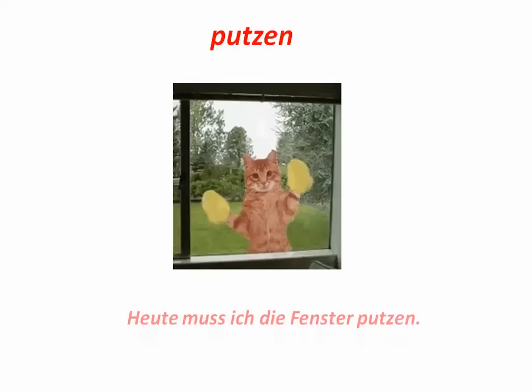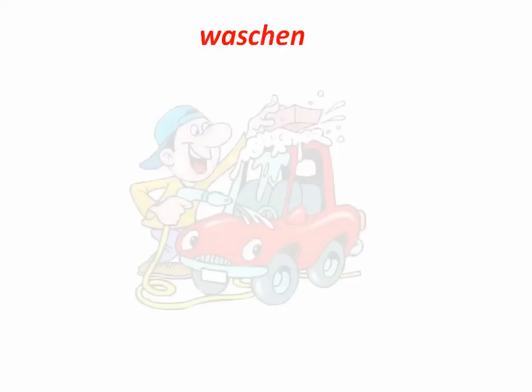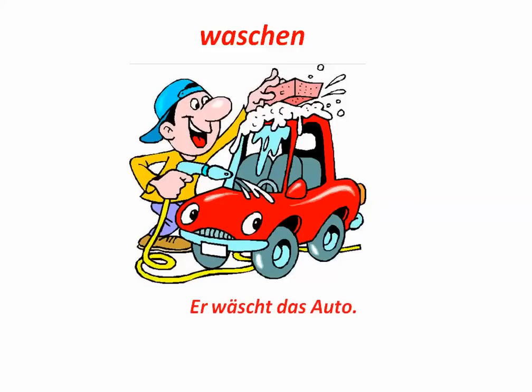Putzen. To clean. Heute muss ich die Fenster putzen. Today I have to clean the windows. Waschen. To wash. Er wäscht das Auto. Waschen is like fahren in the third person singular — it takes Umlauts.